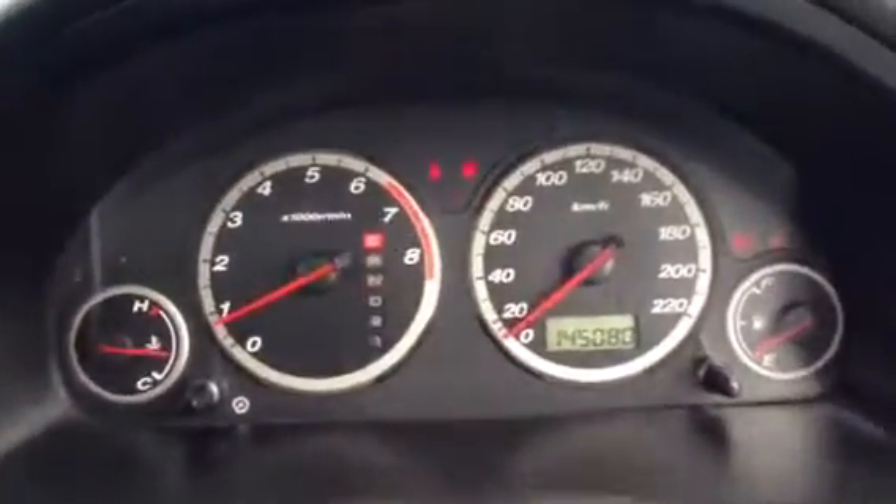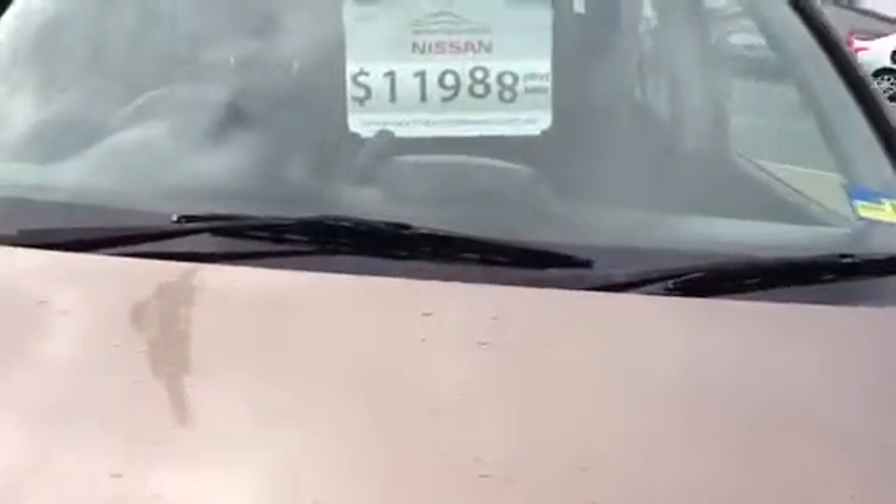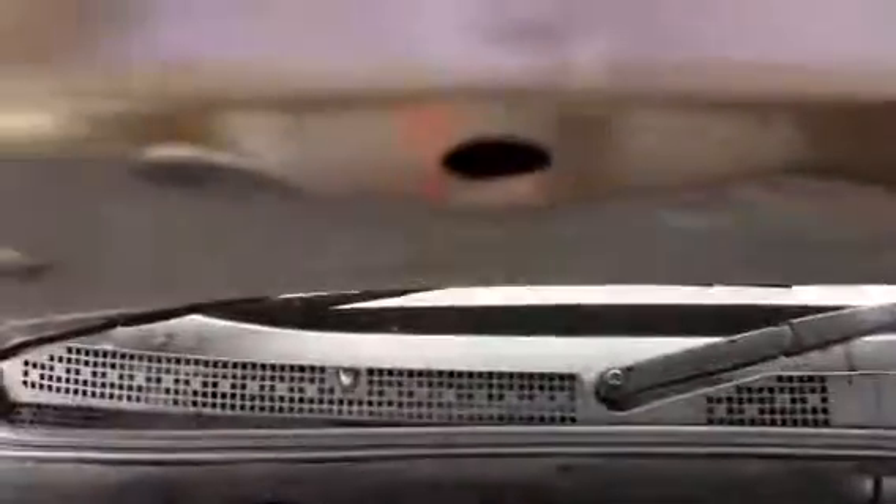What I will do is pop the bonnet and give you a look underneath. As I mentioned earlier, the car was $12,000 — I have just reduced it on sale at the moment, so it's $9,990. It's very, very good value at the moment.